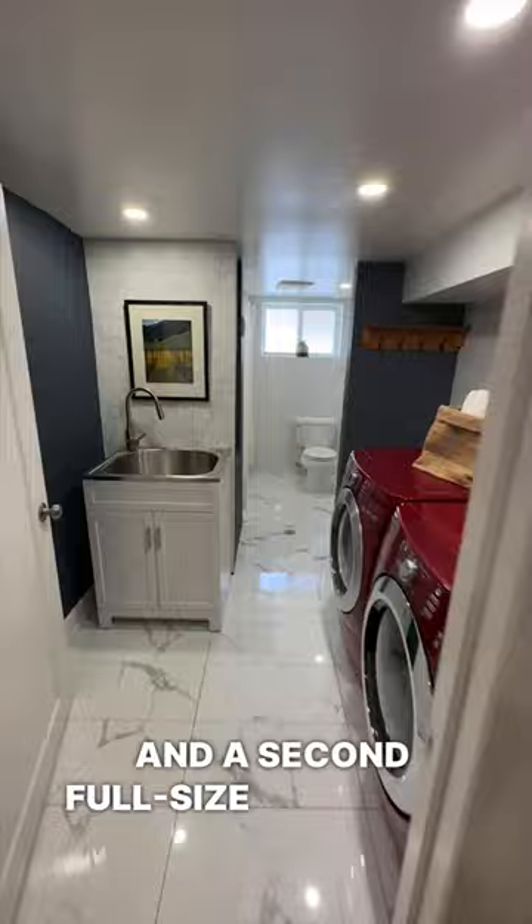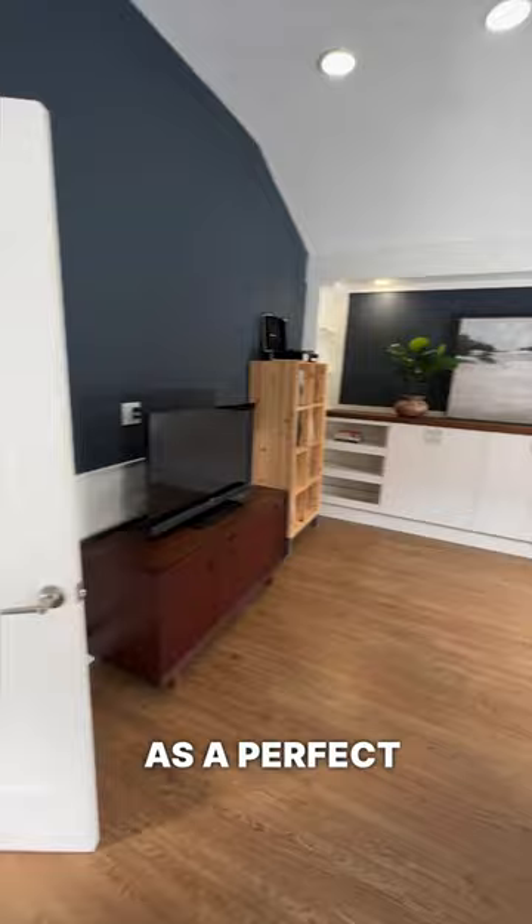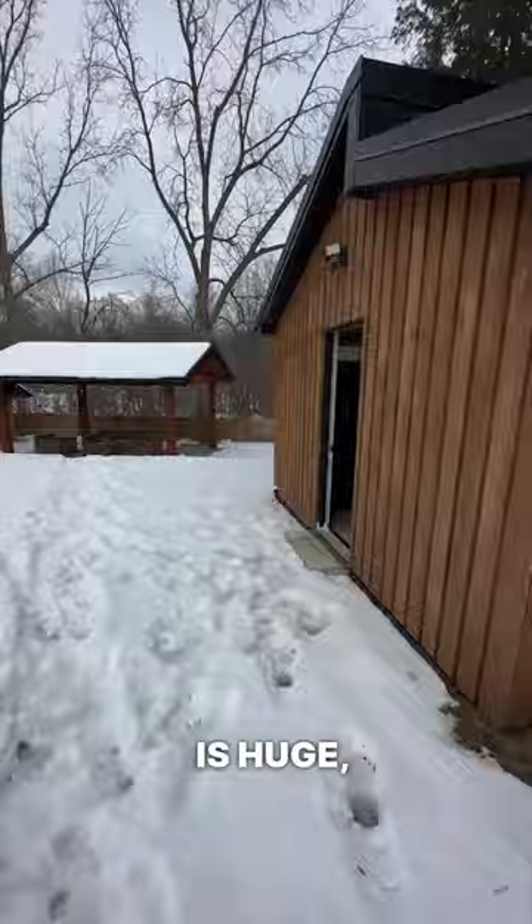Perhaps my favorite part about this home is actually outside — not only do you have a double detached garage that also doubles as a perfect work-from-home office separate from the house, but this lot is huge, over 250 feet deep, backing onto a ravine. And at the back, not only do you have a sitting area, but your own personal sauna.